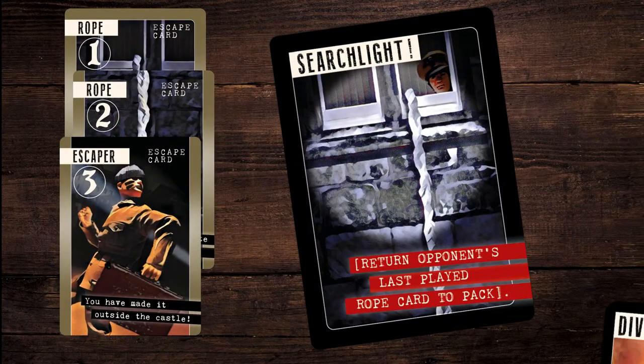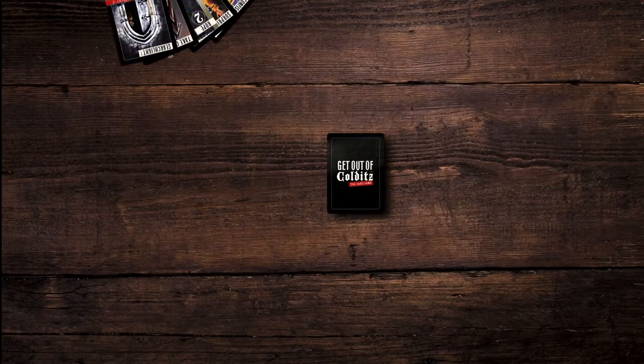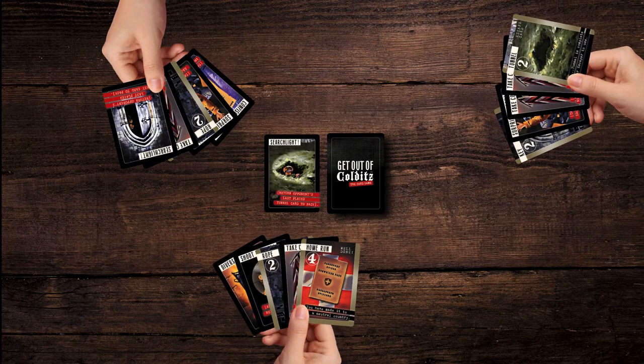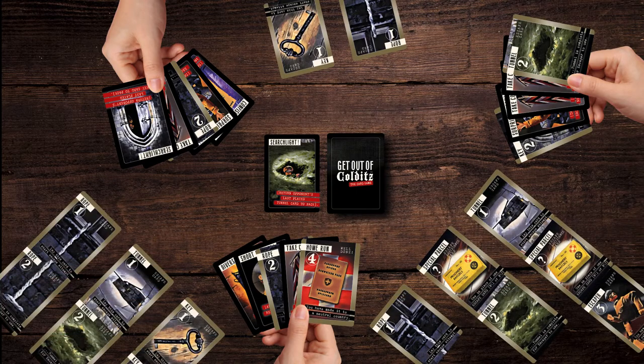But all's never quite lost. Use a Diversion card to burn any bothersome card played against you. Get Out of Colditz is simple. It has all the thrill, strategy, twists of fate, and pure chance of a real escape from Colditz Castle. So, who will be the first player to escape the inescapable Colditz?